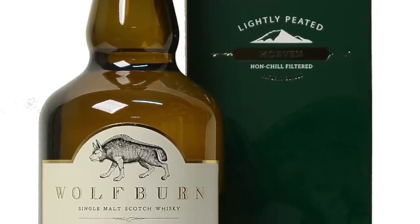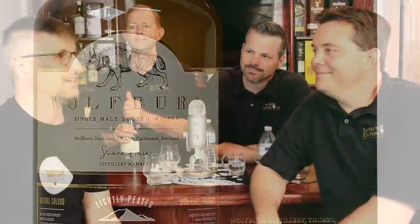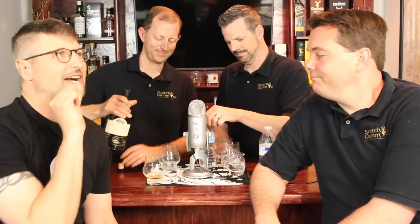Quick two cents about Wolfburn - they're about as far north as you can go before you have to take a ferry off the main part of Scotland. They're way up north. It's the end of the road. They look to the north and they see the Orkney Islands. That's what they see, on a good day.